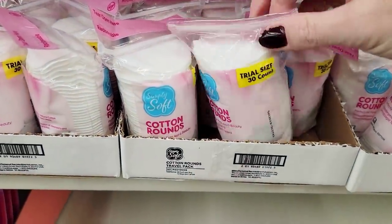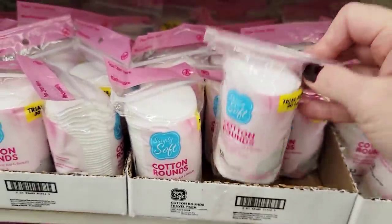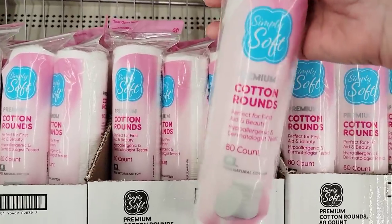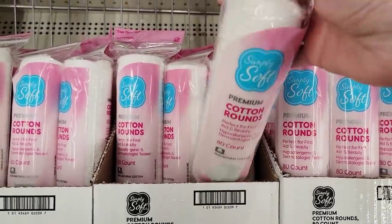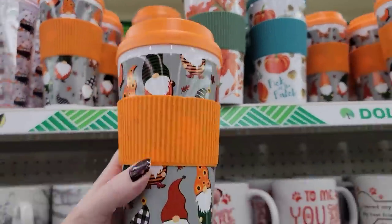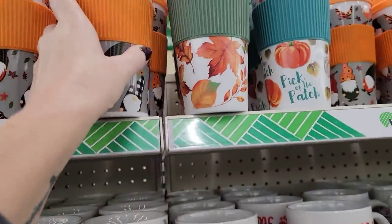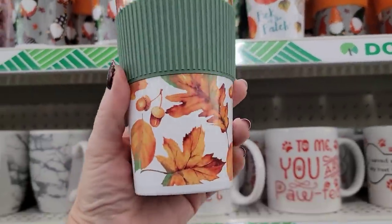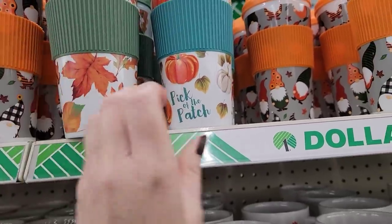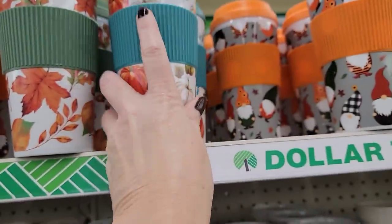This is a little travel set of cotton rounds — you get 30 of them. But look — I found the big one, which you get an 80 count. Why wouldn't you just get that? Look at their fall cups — I love these! Of course it has a gnome, so yes, this did come home with me. I promised myself I would not buy any more cups, but the gnome got me. I think this green is absolutely beautiful, and of course the teal — which was my dad's favorite color. Love these cups.